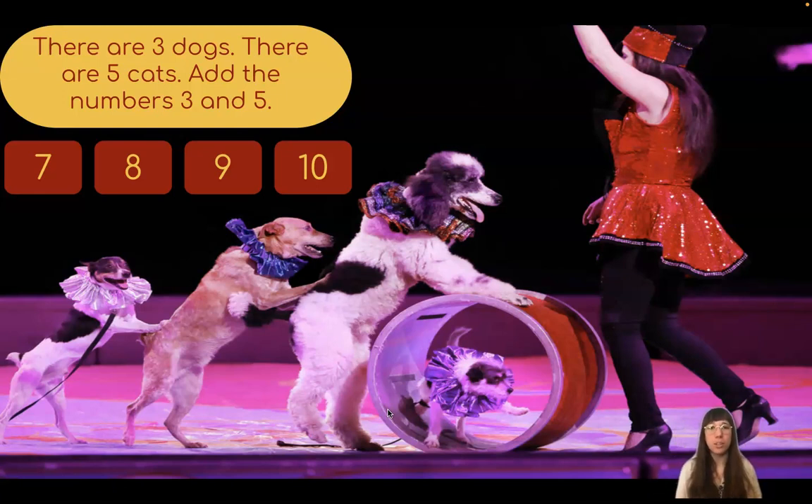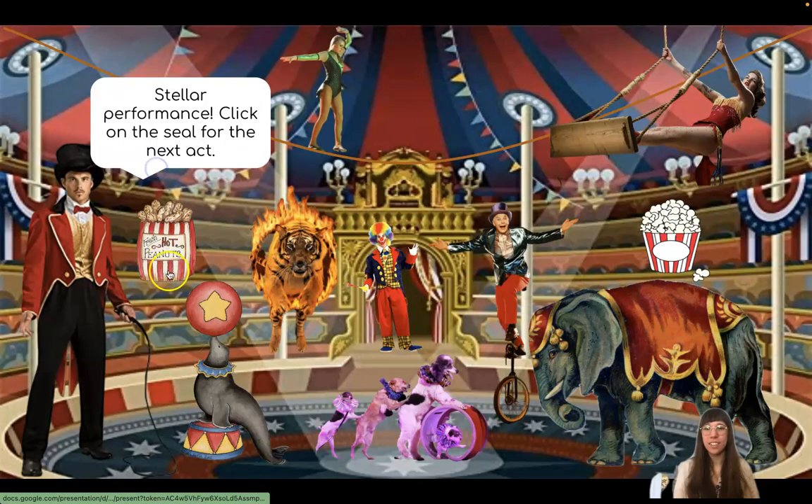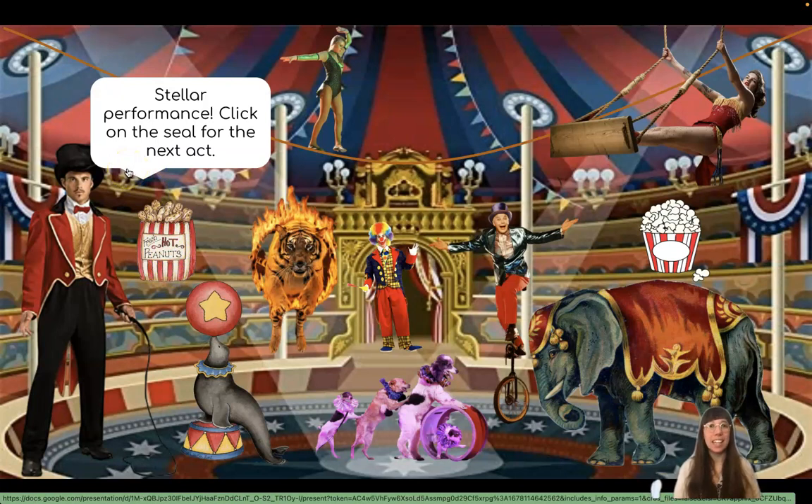Which number shows eight? Fantastic work! Stellar performance! Click on the seal for the next act.